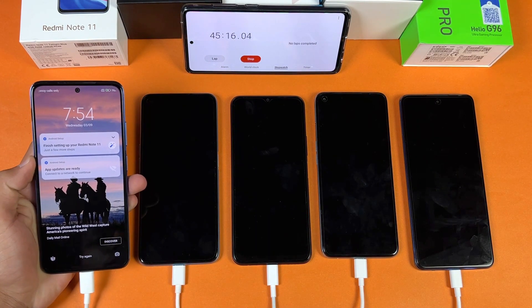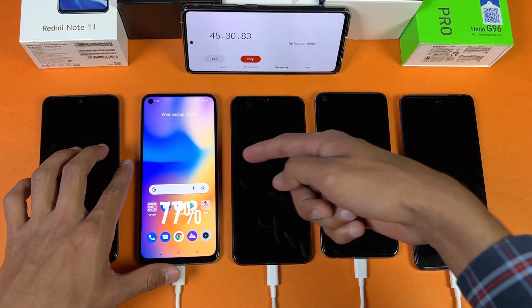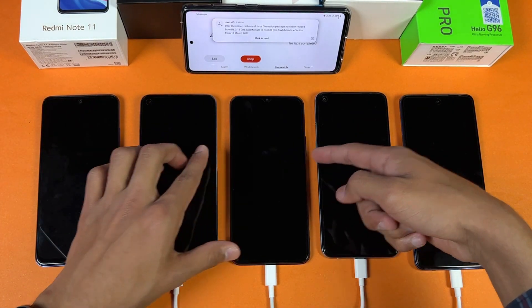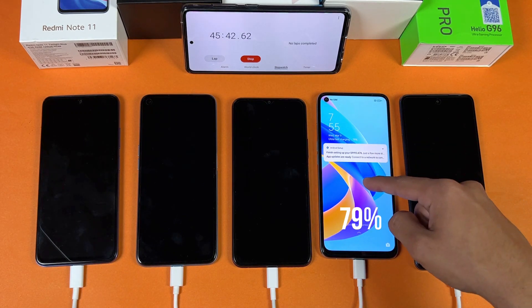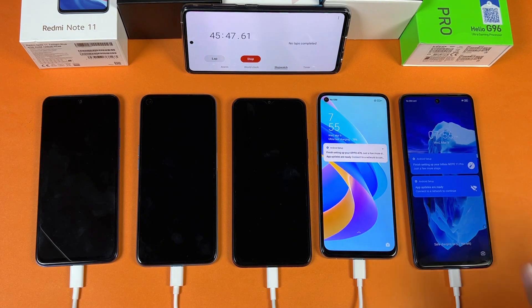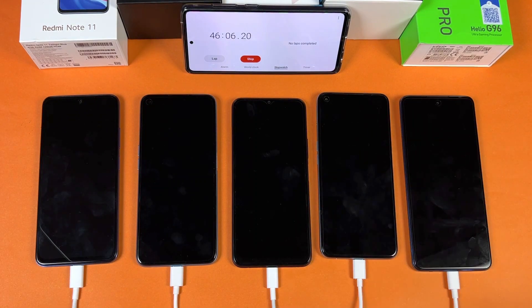I'm back and 45 minutes is complete. At the 45-minute mark: Redmi Note 11 has 76%, Realme 9i has 77%, Vivo Y21T has 49%, Oppo A76 is at 79% — the fastest one at this point — and Infinix Note 11 Pro has 69%. The 18W fast charging combined with a 5000mAh battery is a very bad combination compared to the 33W fast charging on the other devices.